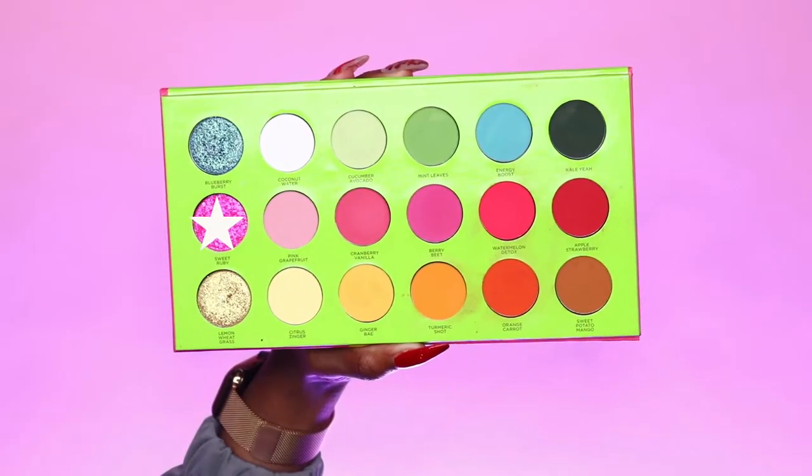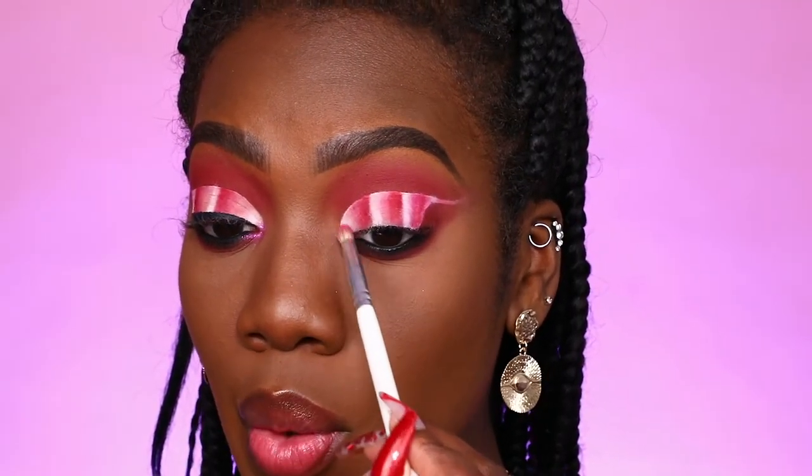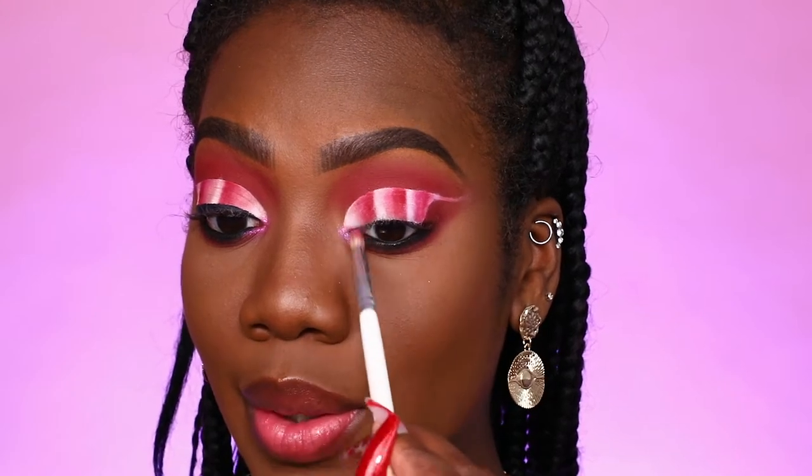Now that we've finished this masterpiece, I'm going to do an inner corner highlight — I'm taking Sweet Ruby and placing it right in my inner corner to add that sparkle. Our eyes are practically done. I'm going to take a liquid liner from Beauty Bakery called the Lollipop Liner to define my eyes a bit more, and then for lashes I'm taking lashes from Colored Rain in the style Glamazon — one of my favorites, all about drama and extremely fluffy.